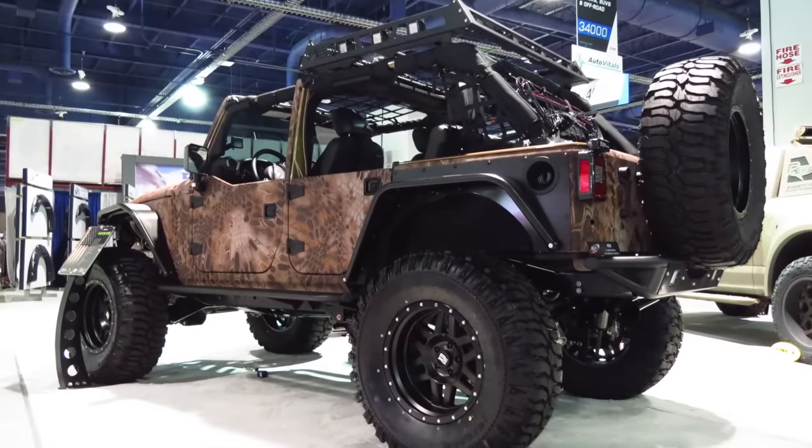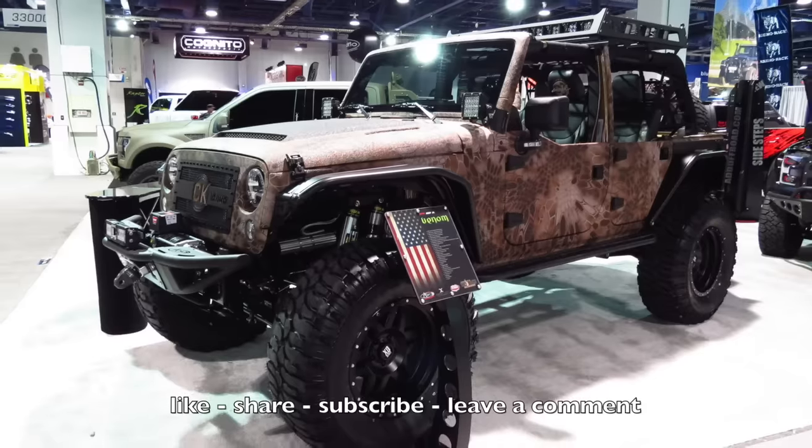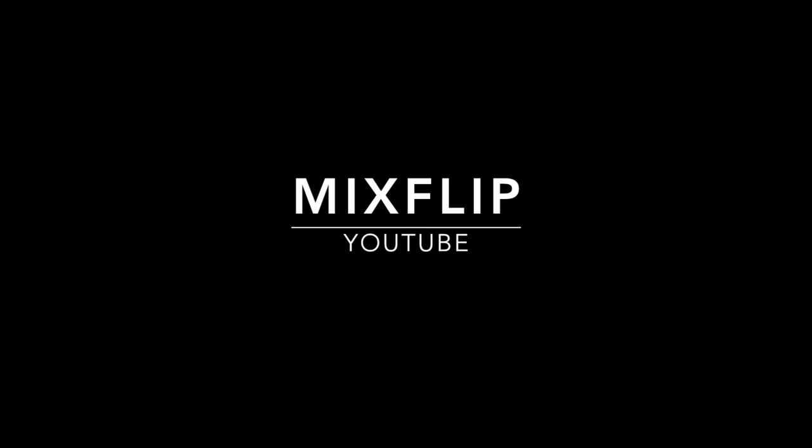Alright guys, I hope you enjoyed this video of Chris Kyle's tribute Jeep. Please hit that like button if you enjoyed it, share the video with your friends, and subscribe if you just found my channel. Leave a comment below and let me know what you think of this Jeep, and as usual, stay safe.